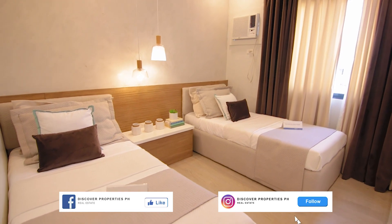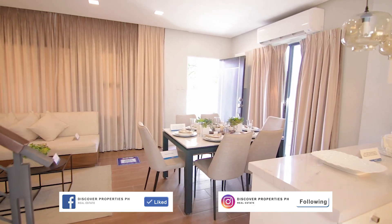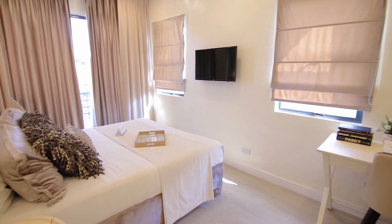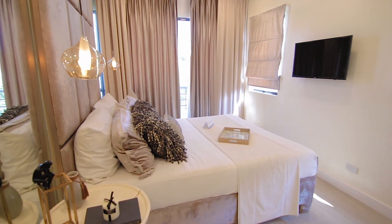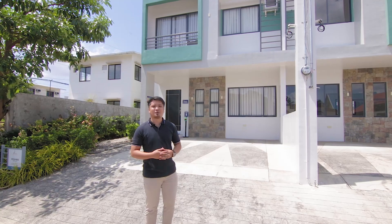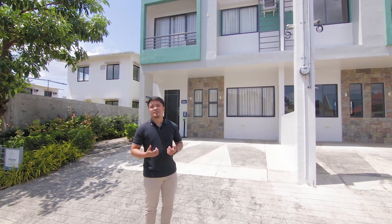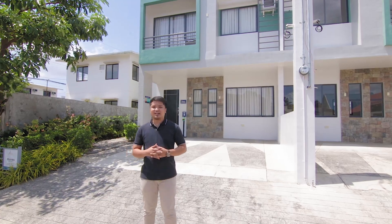Thank you for joining us. Hi, good morning. We are here again inside Filinvest East Homes sa Cainta, Rizal. And ang ipapakita namin sa inyo ngayon is our pre-selling house and lot for sale in Aria at Serra Monte.